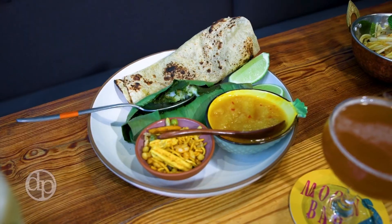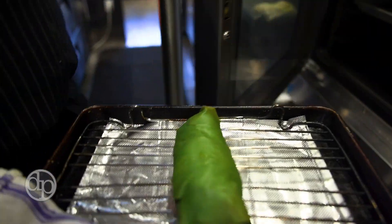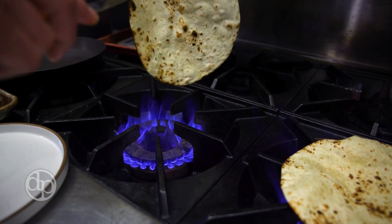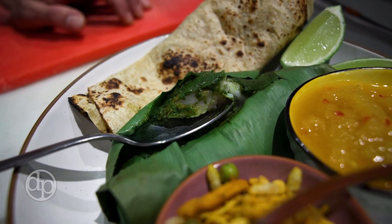Probably my favorite dish on the menu is the Banana Leaf Wrapped Black Bass, which is a lovely local fish. We take it in a South Indian direction with lots of spicy curry, mint chutney, grilled roti, and a lovely pineapple sambal that we serve it with.